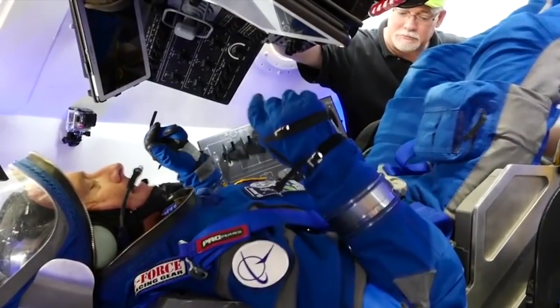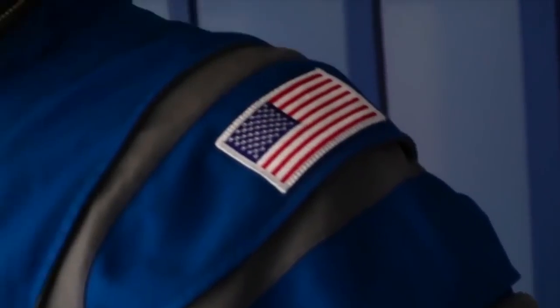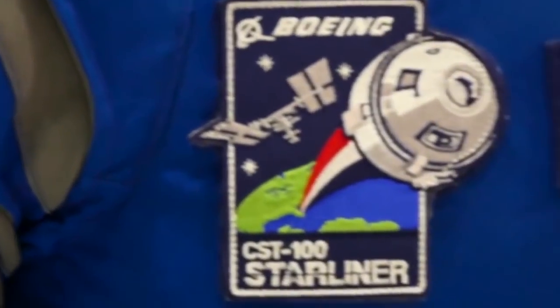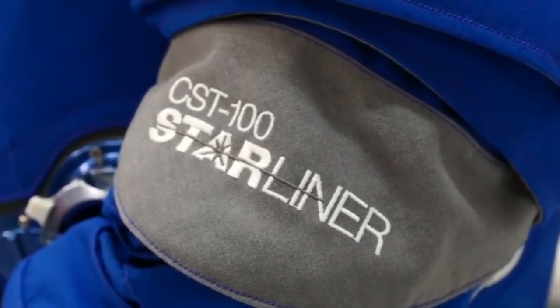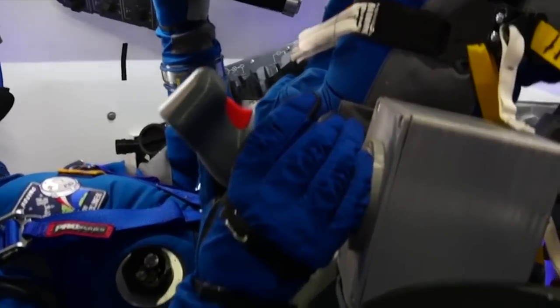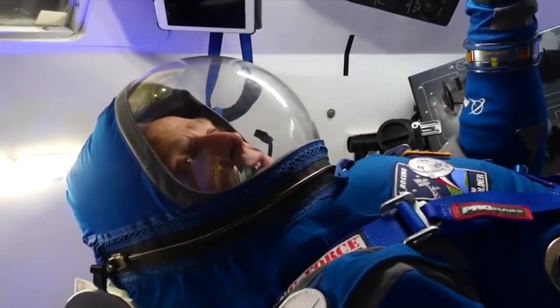In addition to practical advancements in capability and comfort, the new spacesuit also has a chic look — Boeing blue. Space suits have come in different sizes, shapes, and designs, and this one fits the Boeing model and the Starliner vehicle. The crew confirmed they were go for launch, ready to take America back into space.